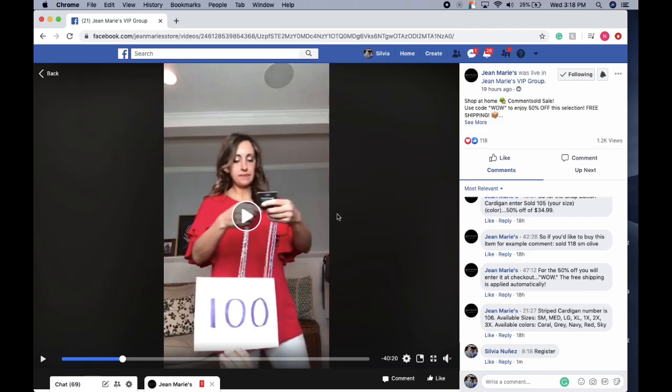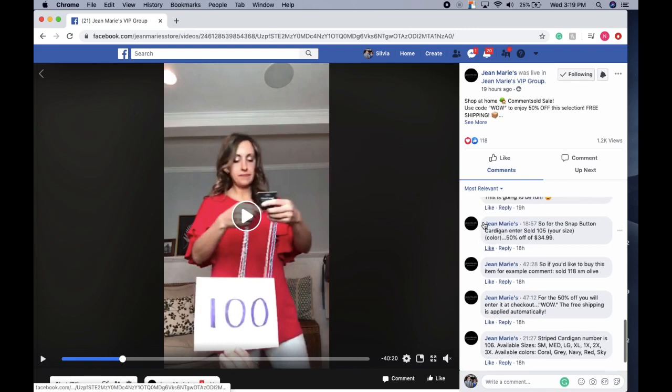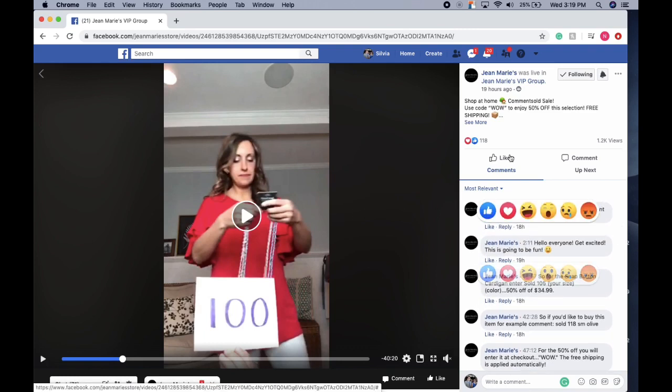Hello everybody! I'm going to show you how to register for Comment Sold and the process of how it goes when you're purchasing items through our comment sold videos. For this example, I have this lovely video that Jen and the homeless family did last night on some pretty sweet deals.